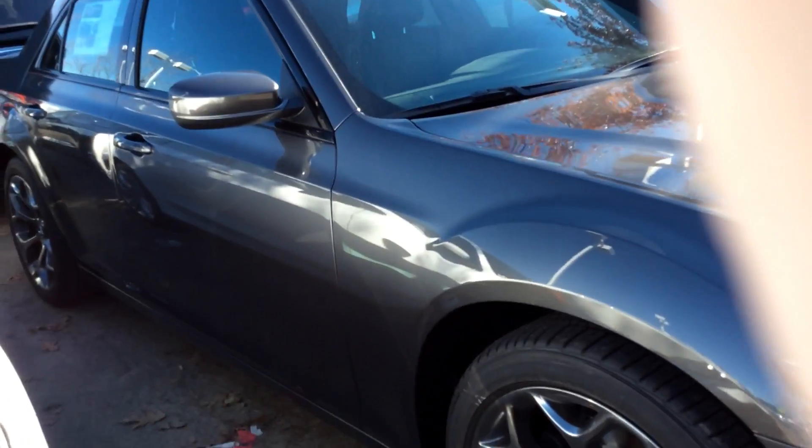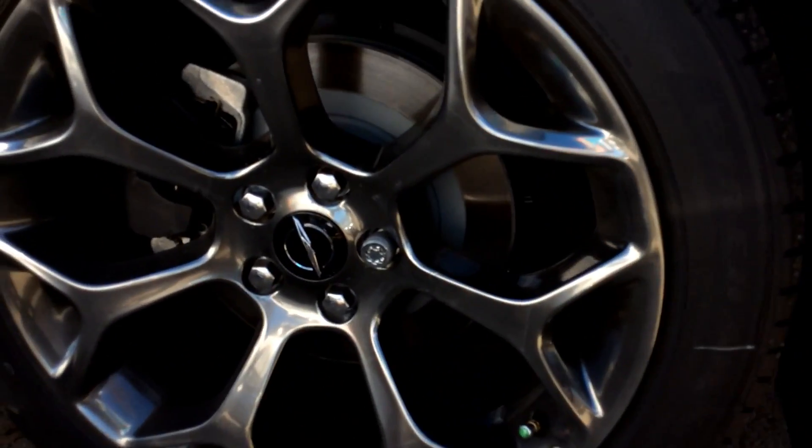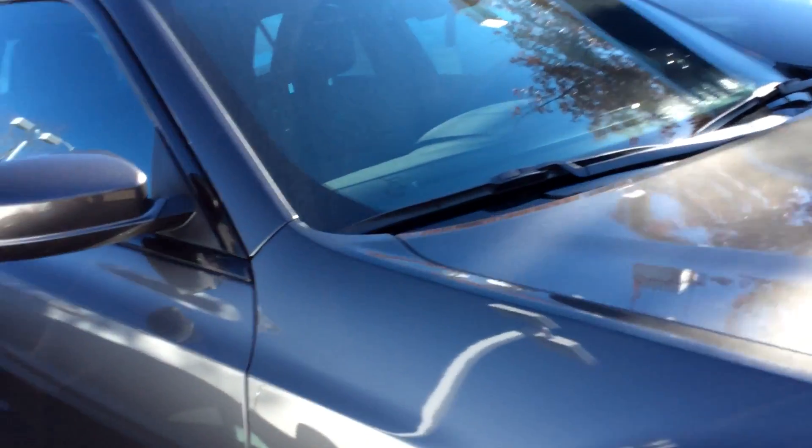This particular one has a nice charcoal paint, and very nice rims to go and complement that paint job.